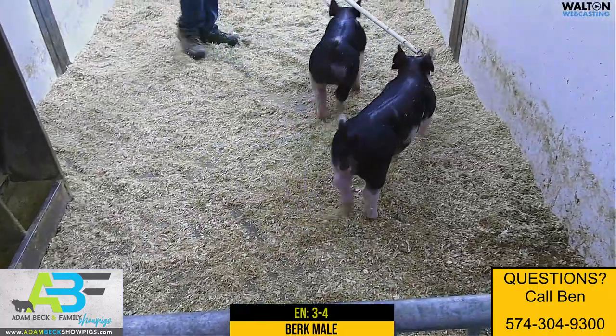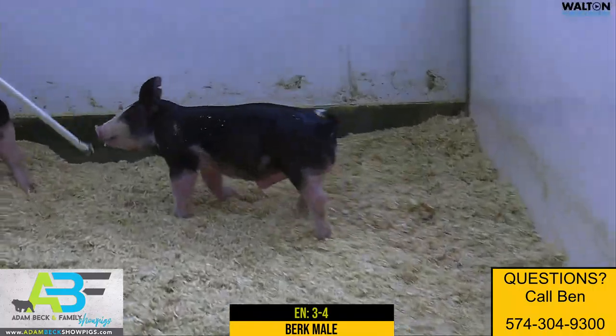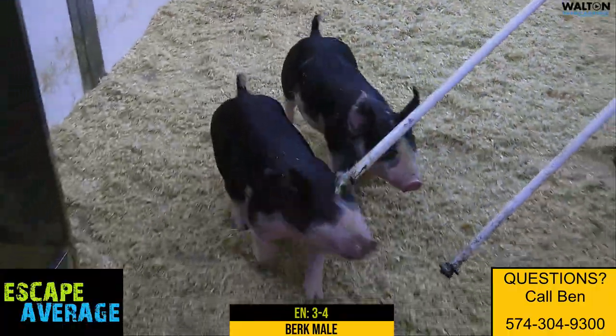3-4, another really good kind of Berkshire male. Elevated in skeleton, level from the side, square when you view him from behind. It comes at you stout, sculled, and big chested, still sharp from the side.